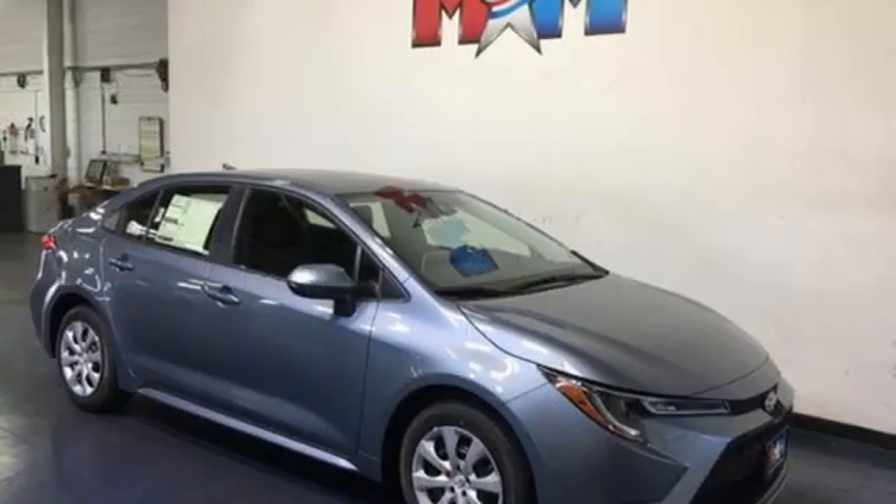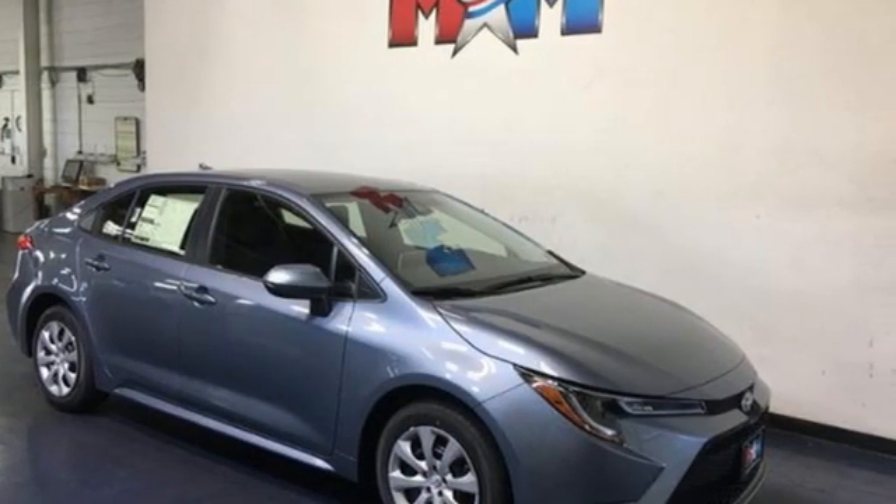Comfortable, convenient, quality — Toyota. Experience it for yourself today.